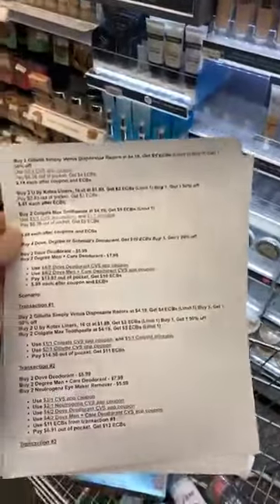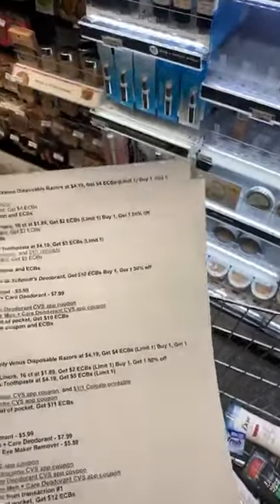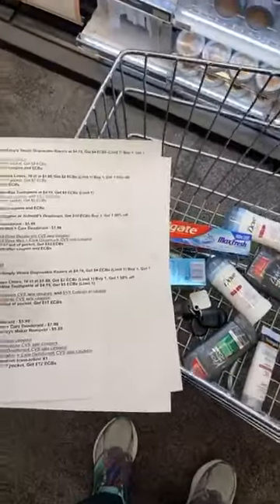You want to make sure you go to passionatepennypincher.com and you're going to see this awesome scenario where you'll see all of the deals this week. There are so many deals this week — it is such a great week to shop CVS.